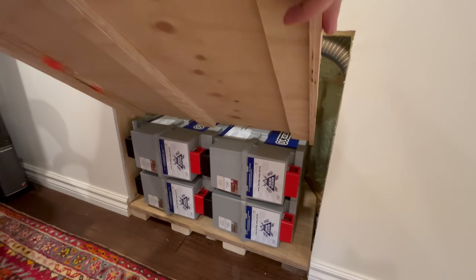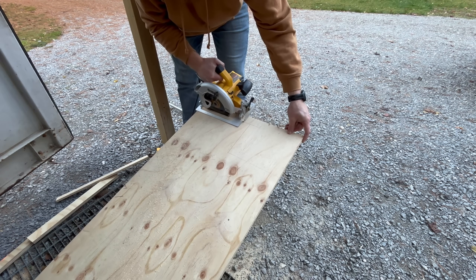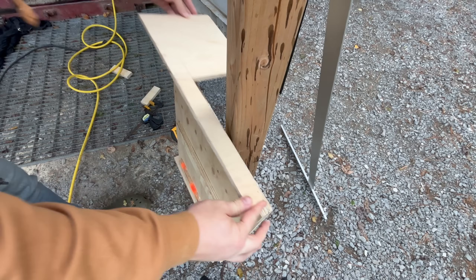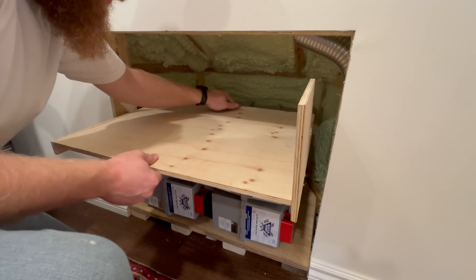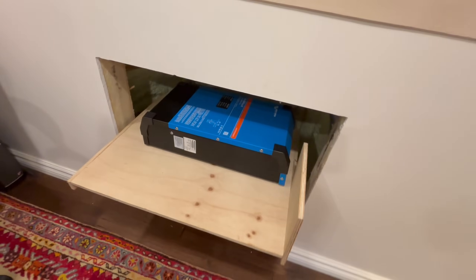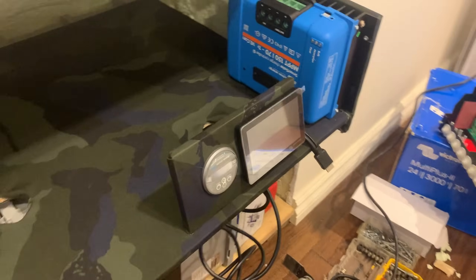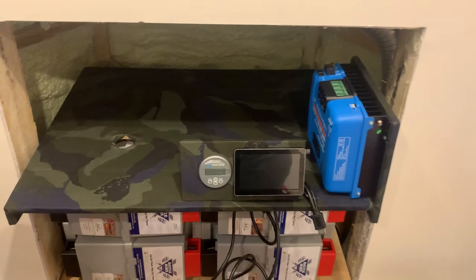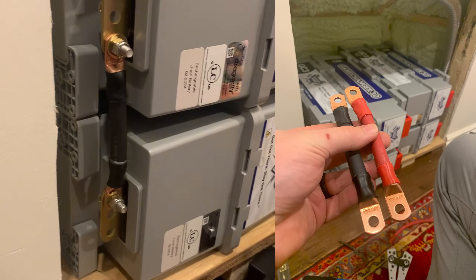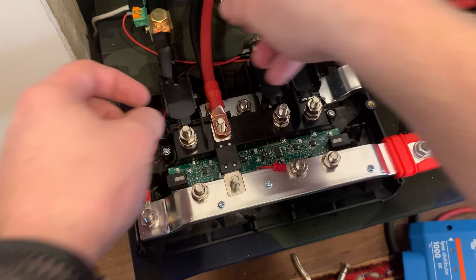Once I figured out how to orient the batteries, I worked on the component board. I knew I wanted it to slide out, so I created a system for that. I made spacers so it would slide on top of the batteries and hide all the wires below so they weren't a jumbled mess. I wrapped the component board in fabric to clean things up and added access holes for the wires. Then I connected the entire system using custom-cut wire with terminal lugs at the proper lengths between each component.